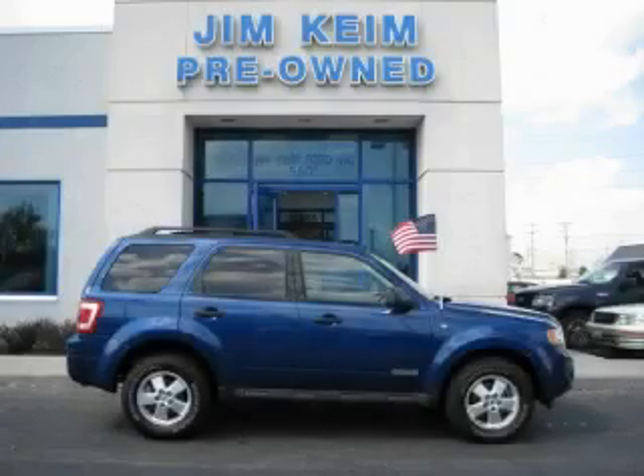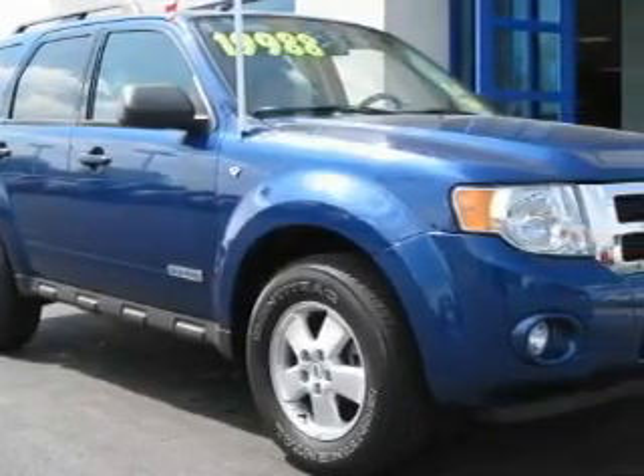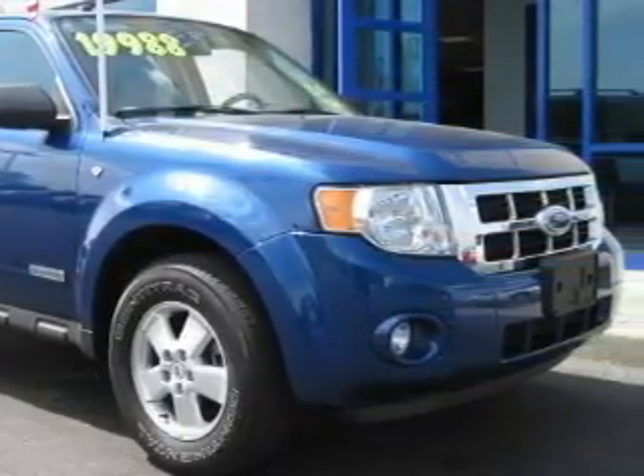This is a 2008 Ford Escape. Plenty of space for what you need. The responsive six-cylinder engine connected to an automatic transmission is perfect for commuting or cruising.